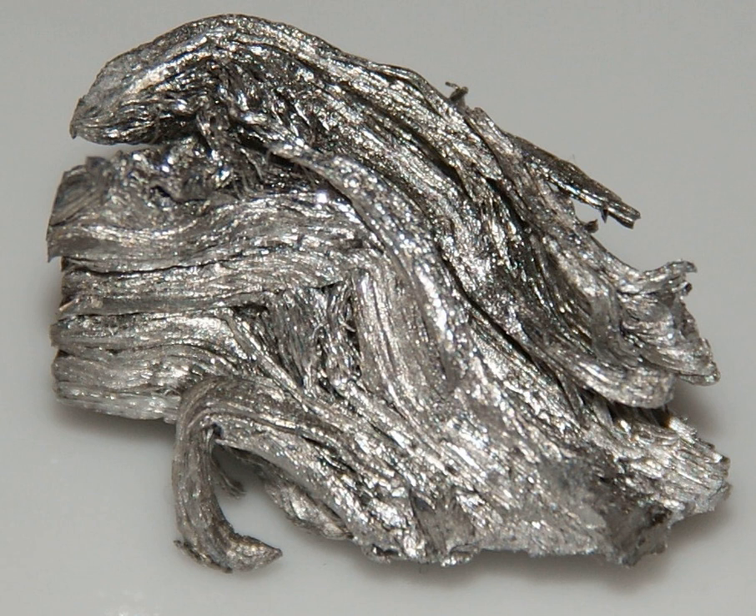Holmium dissolves readily in dilute sulfuric acid to form solutions containing the yellow Ho³⁺ ions, which exist as Ho³⁺ complexes. Holmium's most common oxidation state is +3. Holmium in solution is in the form of Ho³⁺ surrounded by 9 molecules of water. Holmium dissolves in acids.